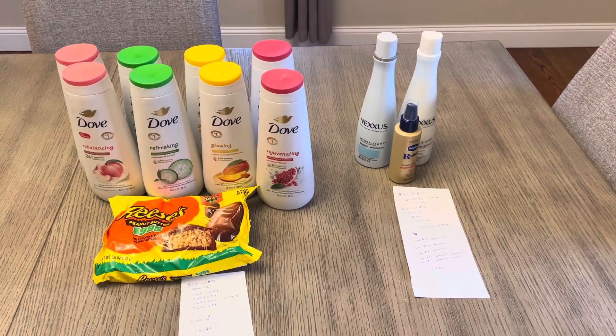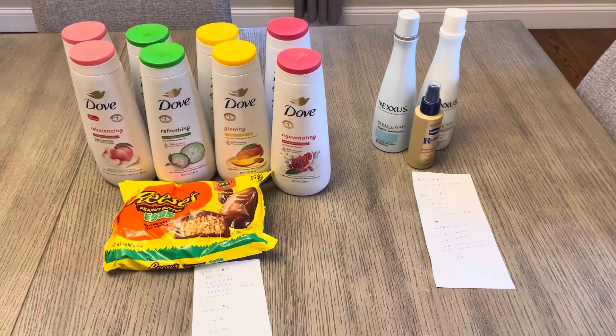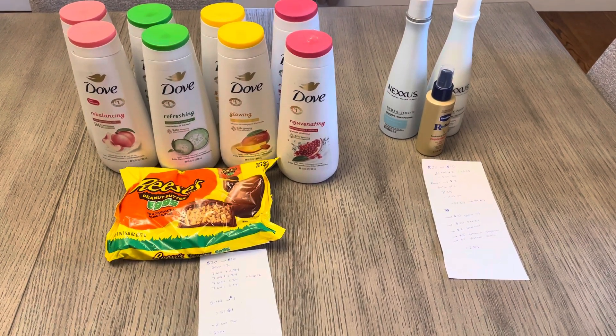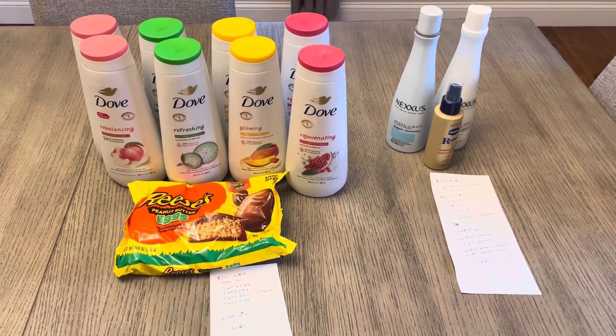It's Lisa with some Rite Aid deals for the week of March 10th. I did two separate transactions. For the first transaction, I went with the candy. It was definitely a better deal last week on the candy, but I'm just stocking up for Easter, so that's why I went with that.